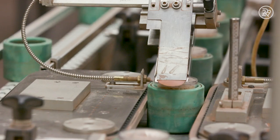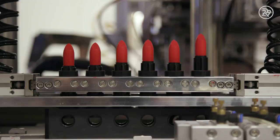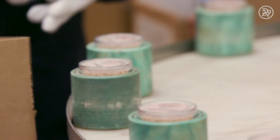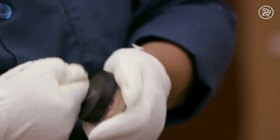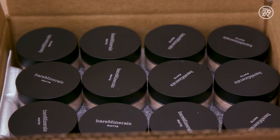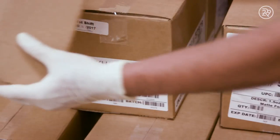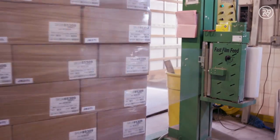Along with Bare Minerals Foundation, Bare Essentials makes many more makeup products in their factory — like these and those. The finished foundation containers are polished and cleaned by a line worker to get rid of the excess powder. And now they're ready to ship. Almost 76,000 units of Bare Minerals are produced in a day.